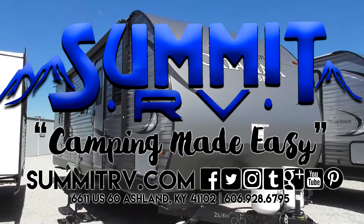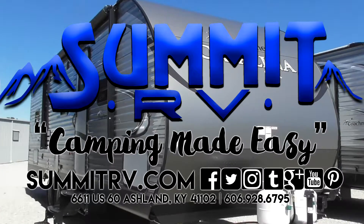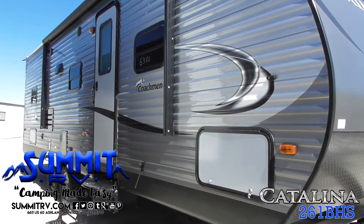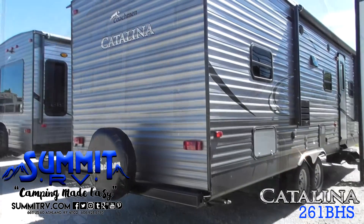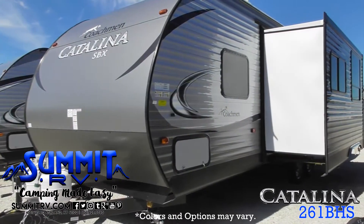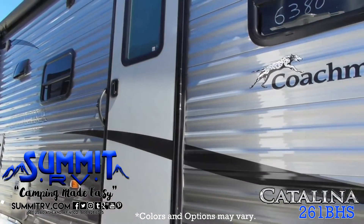The Catalina SBX 261BHS is perfect for the family to enjoy. This travel trailer offers a rear bath layout, rear double-sized bunk beds, and a large slide-out for added interior space. Pass-through storage is available at the front of the camper.